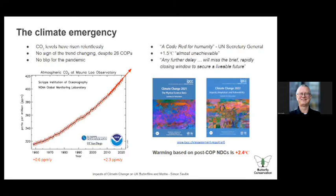On the right-hand side of this chart, you've got two recent IPCC reports, which are huge sources of information. The physical science basis came out in August last year, and the impacts and adaptation report came out in February. The UN Secretary General called climate change a 'code red for humanity.' The left-hand report talked about 1.5 degrees warming being almost unachievable, and the right-hand report talked about any further delay meaning we will miss the rapidly closing window to secure a livable future.